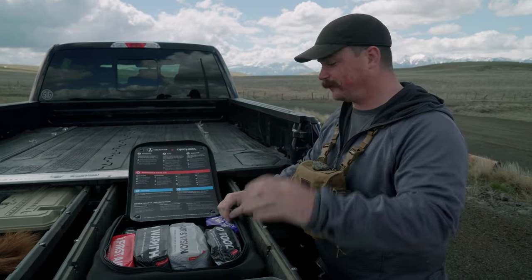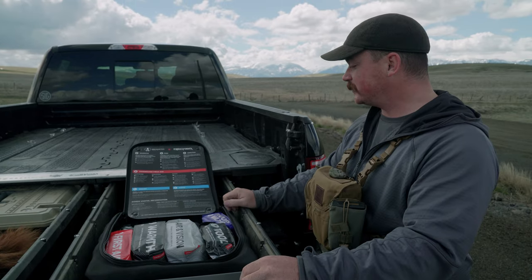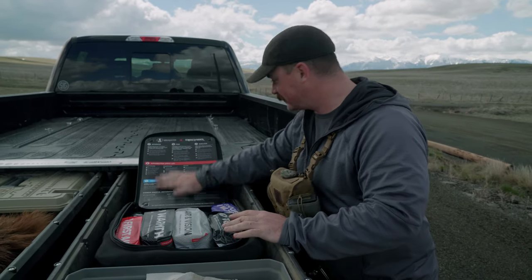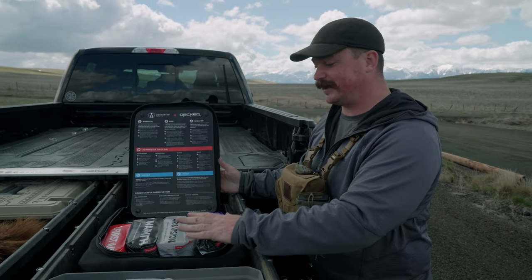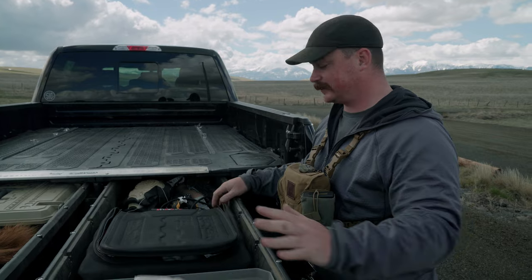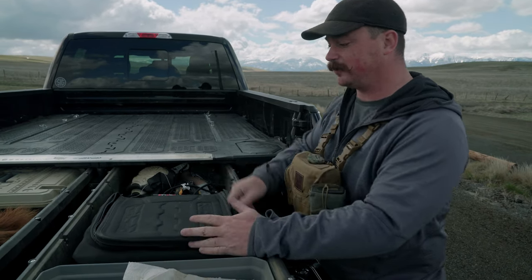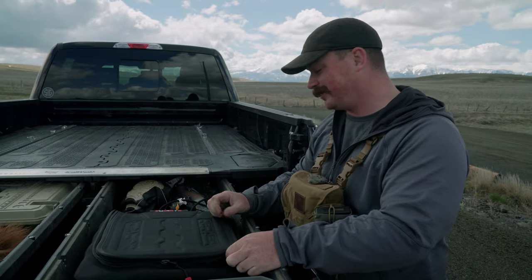I can jumpstart a truck. I've got food and water and tools and stuff for air and vision problems. And then this nice program for how to use all of it. I love this thing. I think this should be in absolutely every decked system — this is stuff you should have so you can help yourself, but really so you can help somebody else too.